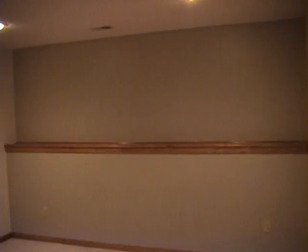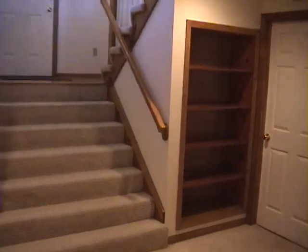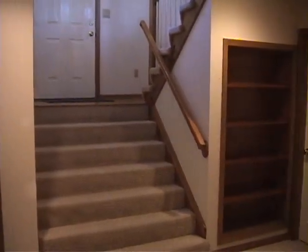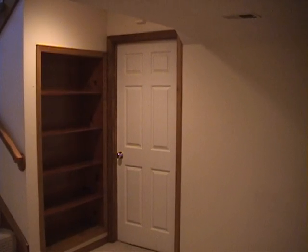There's the lower level family room. It's got a nice ledge up there for a TV, all carpeted, with built-ins. There are the stairs that go back up to the living areas. That door goes into unfinished space for storage.